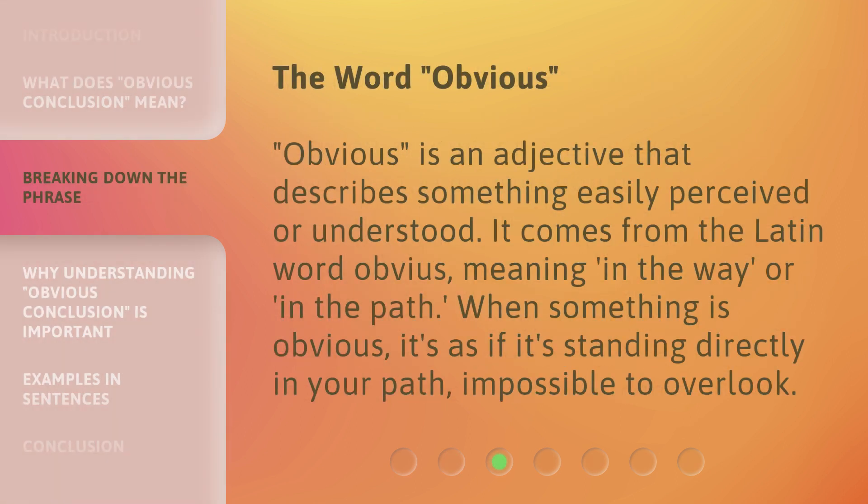The word 'obvious' is an adjective that describes something easily perceived or understood. It comes from the Latin word 'obvius', meaning 'in the way' or 'in the path'. When something is obvious, it's as if it's standing directly in your path, impossible to overlook.